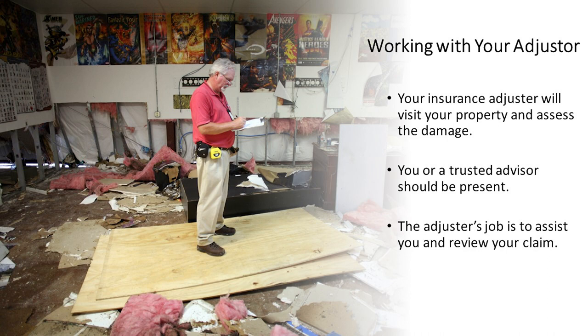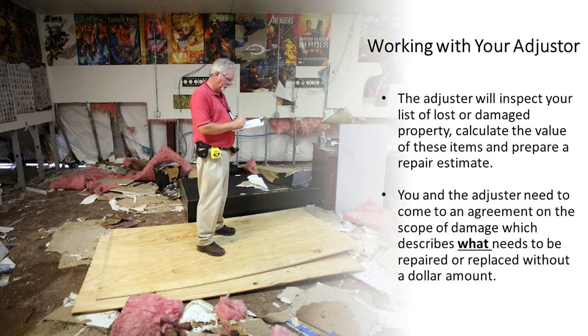Next, your insurance adjuster will visit your property and assess the damage. You or a trusted advisor should be present. The adjuster's job is to assist you and review your claim. The adjuster will inspect your list of lost or damaged property, calculate the value of these items, and prepare an estimate for the repairs. You and the adjuster need to come to an agreement on the scope of damage, which describes what needs to be repaired and/or replaced without a dollar amount.